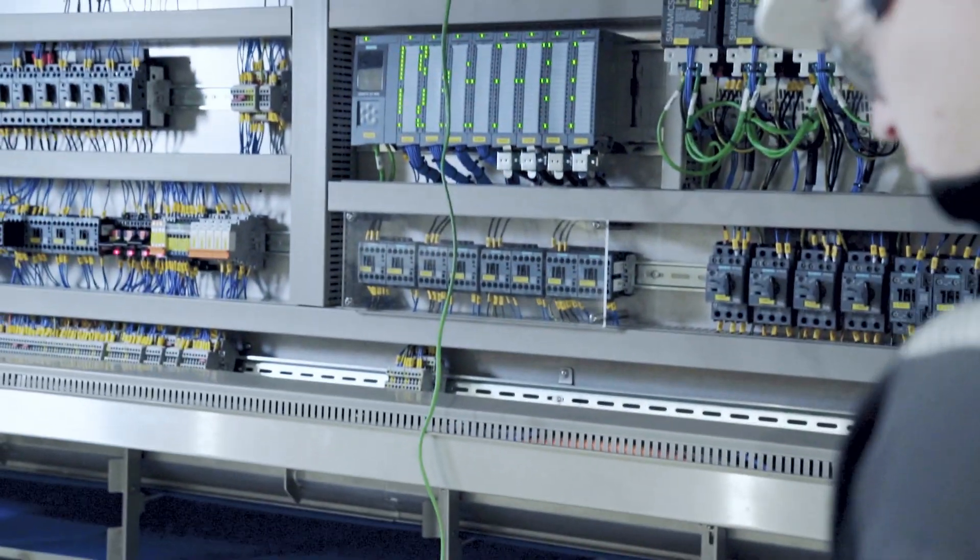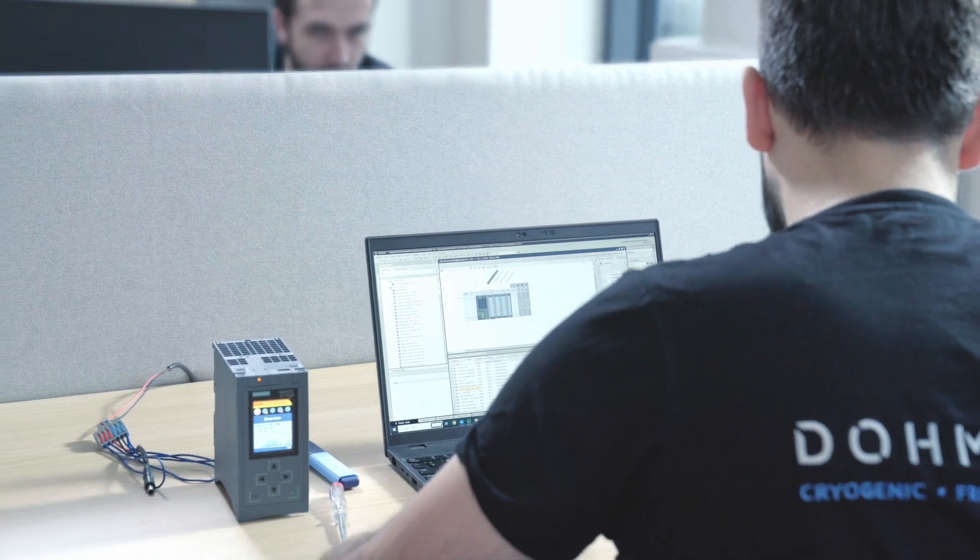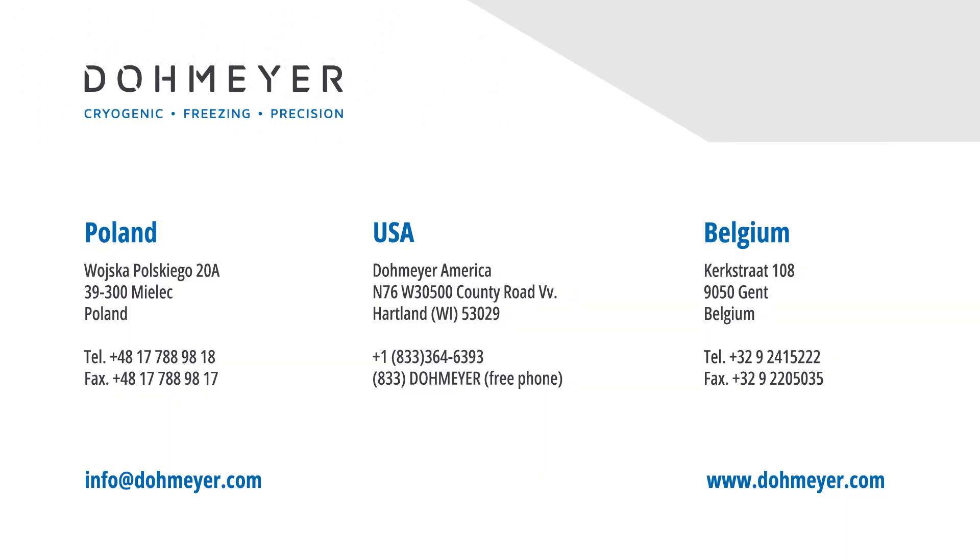We provide guidance on machine performance through remote diagnostics and conduct regular maintenance. Reach out today to discover more about our high-performance cryogenic coating tumbler, and enhance your business with Domeyer's cryogenic equipment expertise.